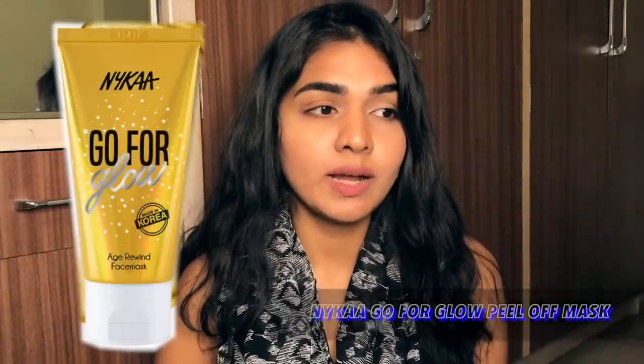The first two products are from NYKAA. Most of NYKAA's skincare doesn't catch my eye or seem like genuinely helpful products for my skin, so I've never shown much interest. The two products are the Go for Glow Peel Buff Mask and the Rose Gold Oil.